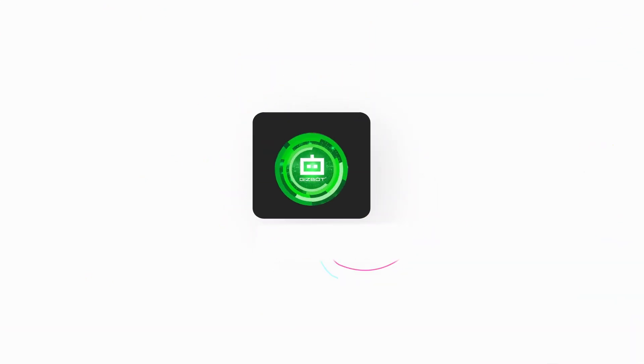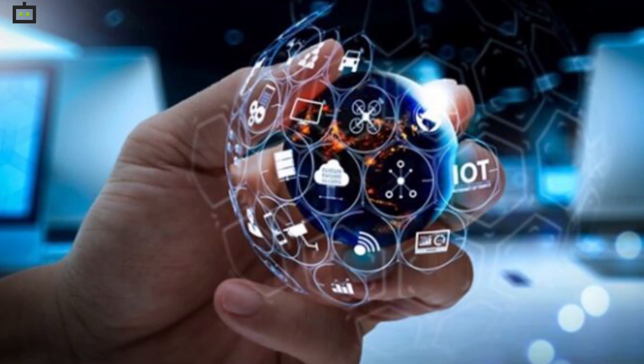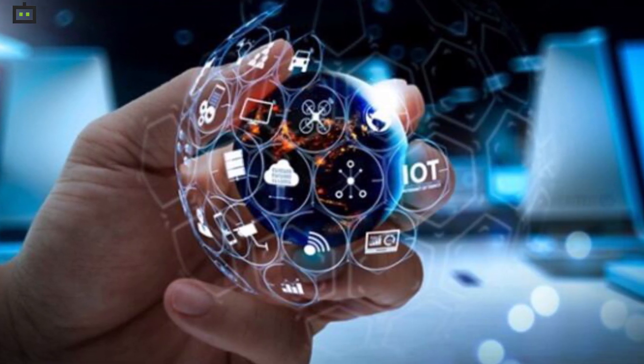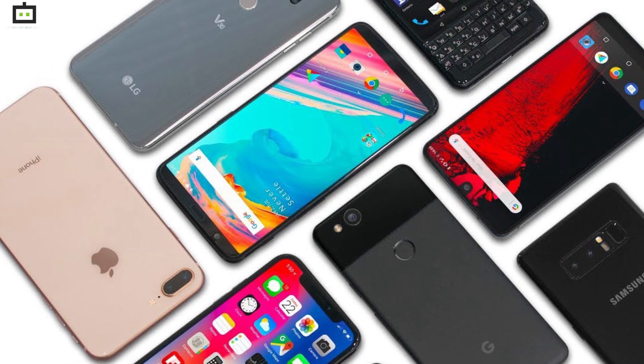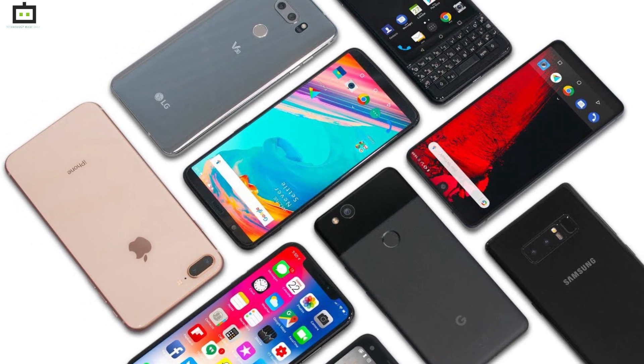Hi guys, welcome back to Xbox YouTube channel. We are officially heading towards the end of 2020 and we have made sure we keep you posted with the latest information around the tech industry throughout this year. In this video, we are compiling a list of smartphones that were most popular on Flipkart. So, let's begin.